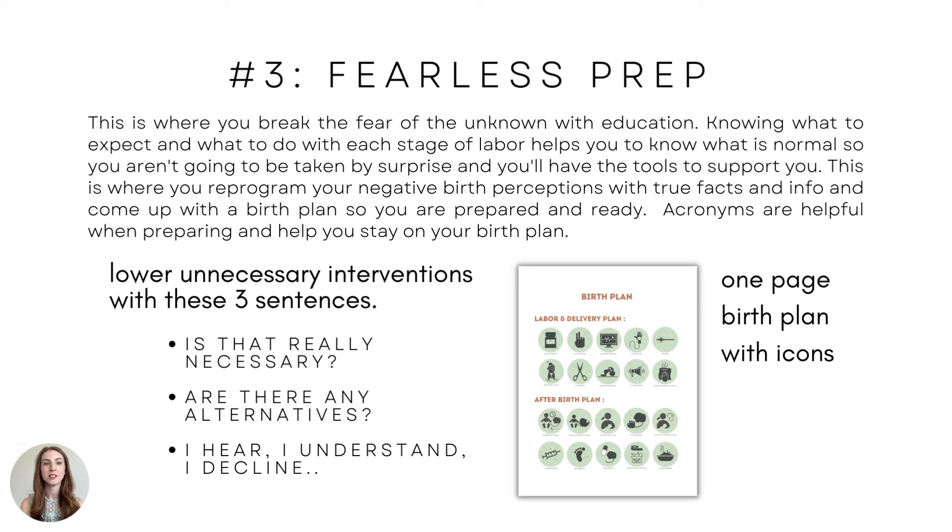This is where you break the fear of the unknown with education. Knowing what to expect and what to do with each stage of labor helps you know what is normal so you aren't taken by surprise, and you'll have the tools to support you. The ability to stay calm and fearless is super important, making sure we're wiping out fears of the unknown through knowledge and education, and the physical tools you can use to help. This is where you reprogram your negative birth perceptions with true facts and info, and come up with a birth plan so you are prepared and ready.